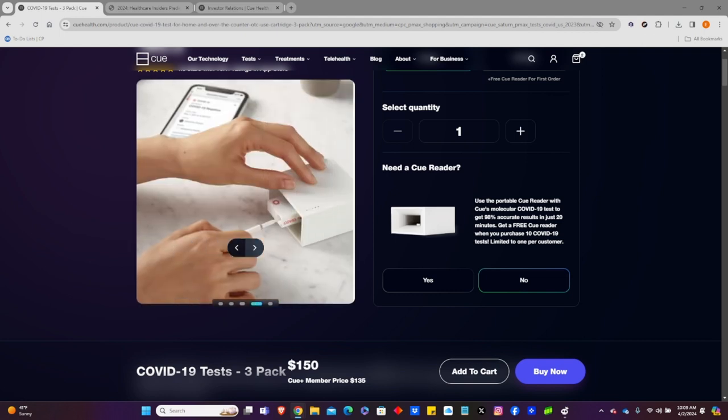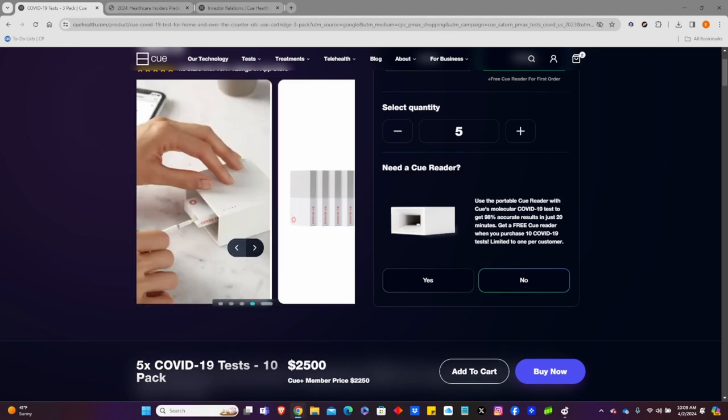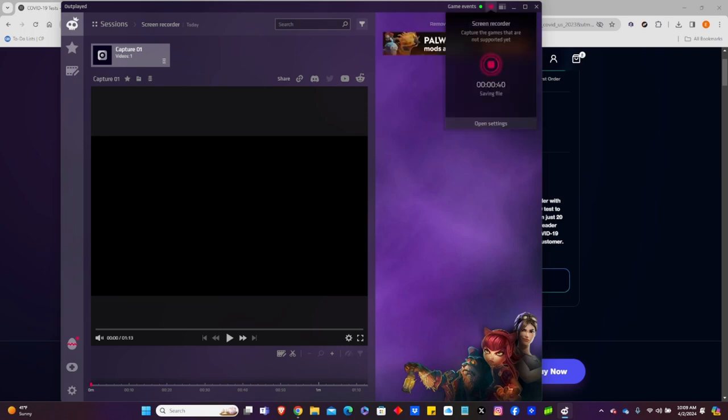Testing for things like COVID can help you decide what medications you need. It also offers STI and STD testing.